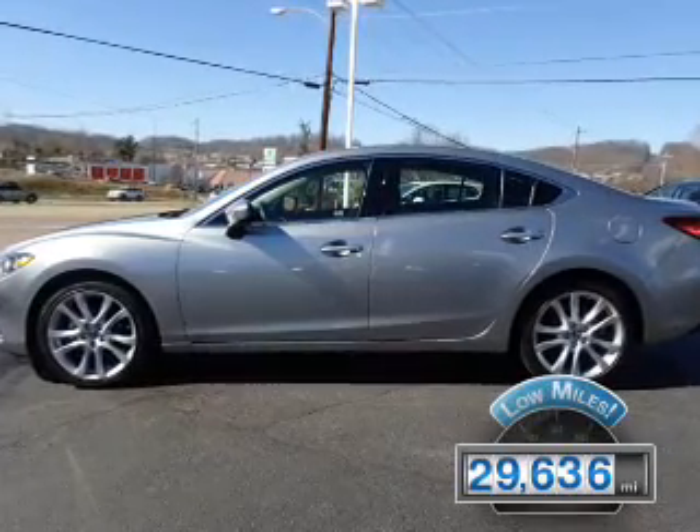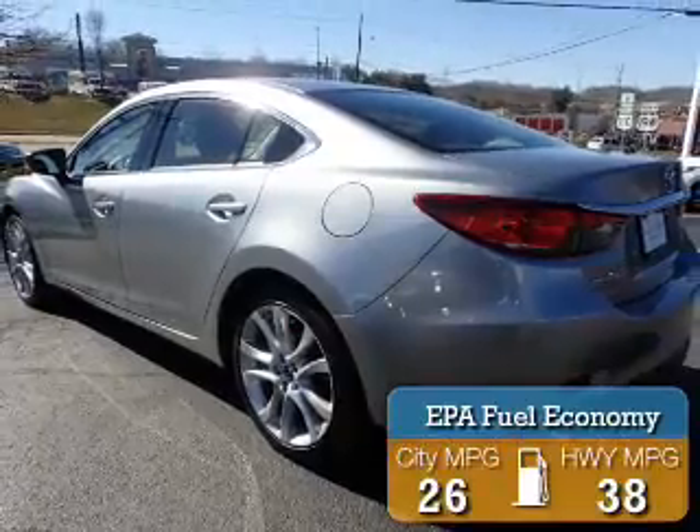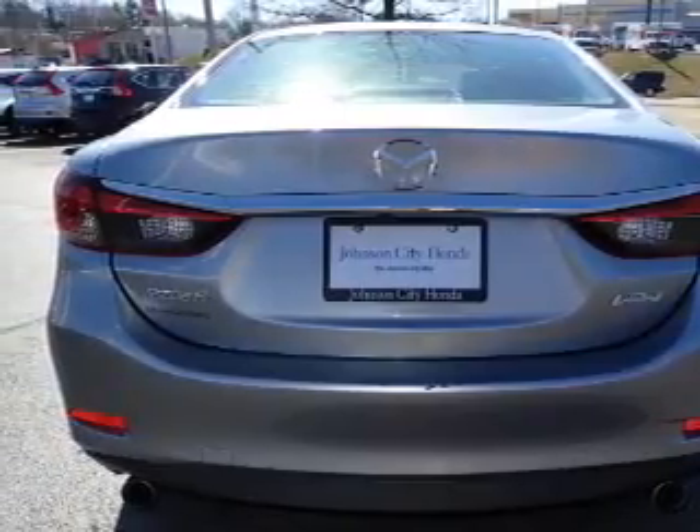With fewer than 30,000 miles, this vehicle has a long road ahead. Great fuel efficiency saves you money by requiring fewer trips to the gas station. The features include an electric trunk, premium rims, and anti-lock brakes.